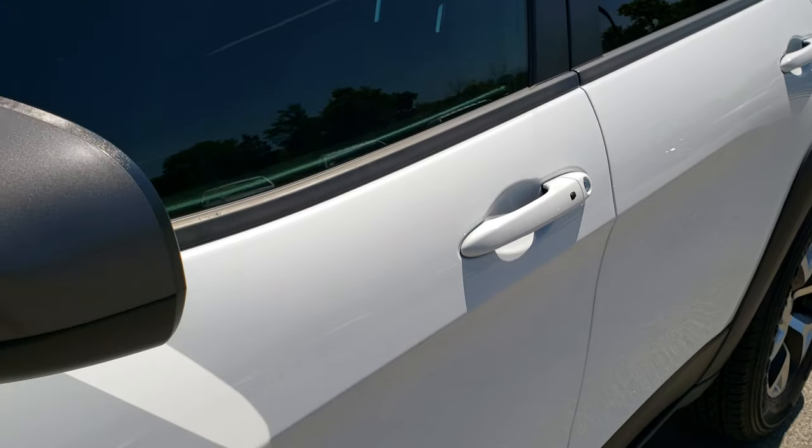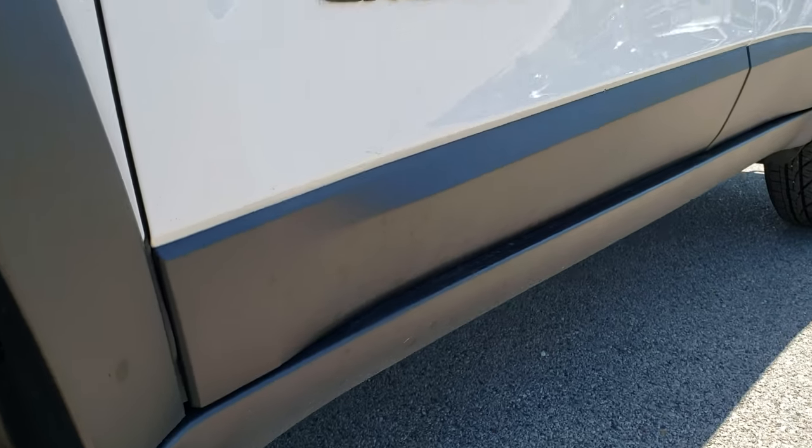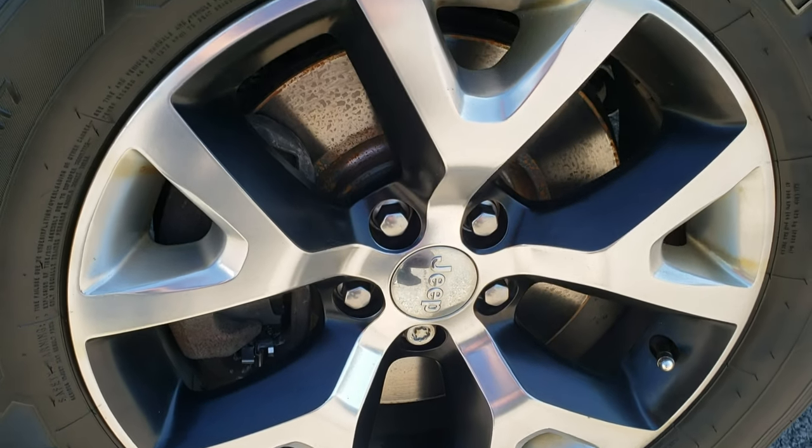We shoot all of our videos in 1080p, so if you have HD capabilities on your computer, tablet, or smartphone device, turn them on right now — because it is like you are right here looking at the vehicle with me, and definitely your best way to check out the vehicle before seeing it in person.